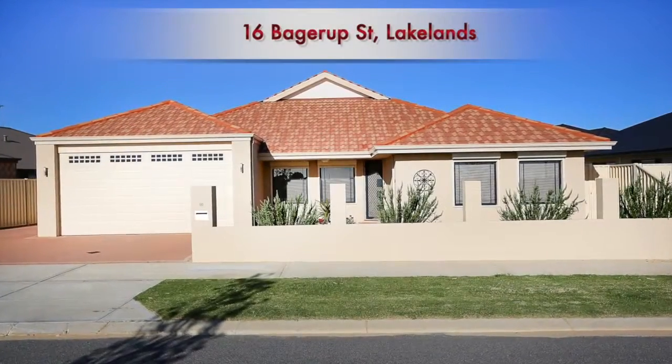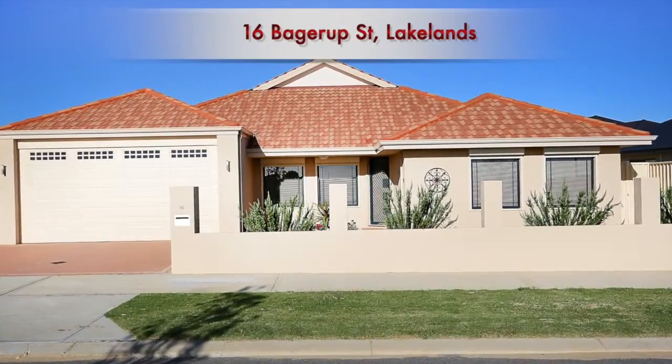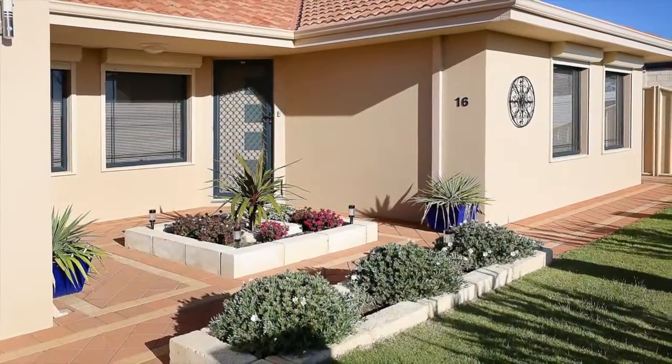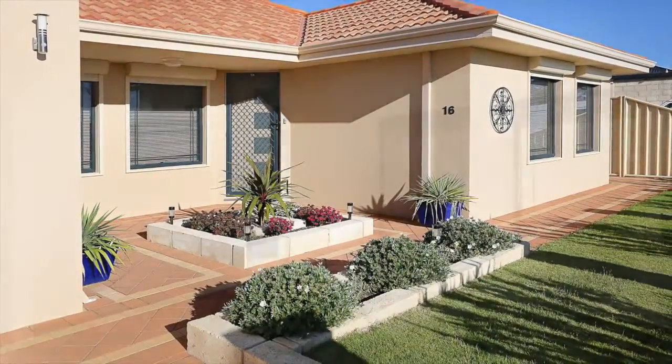Located at 16 Badgerup Street Lakelands, this contemporary home was built in 2010 and presents like new. With two great energy saving additions, this home is complemented with a 1.5 kilowatt solar grid and a solar hot water system with gas booster.